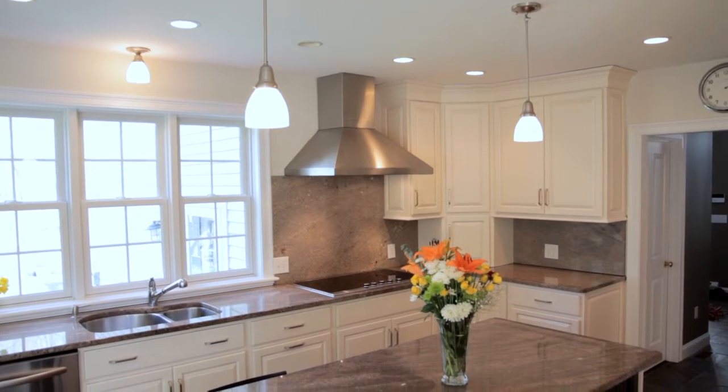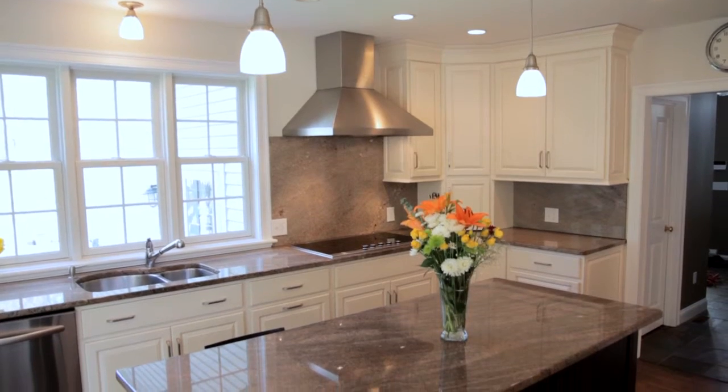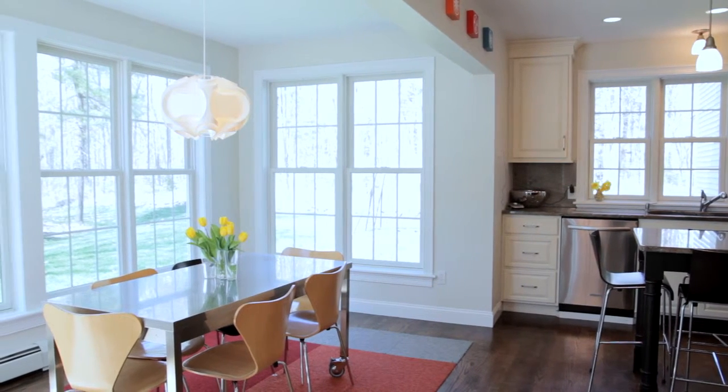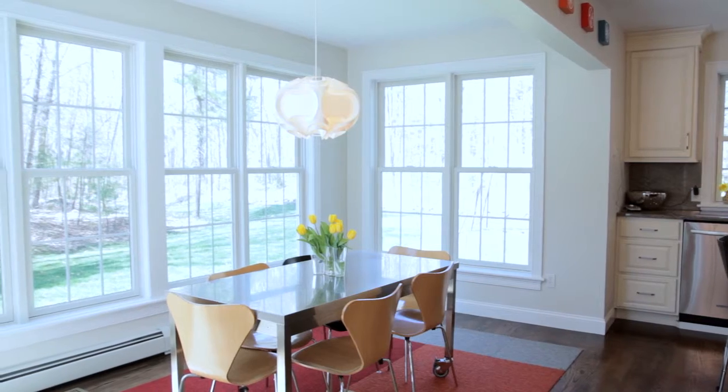Chefs will be envious of this stunning kitchen with an island cooking center. What better place to relax with your morning coffee than this sun-drenched breakfast nook?